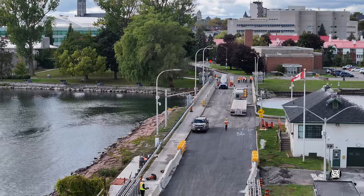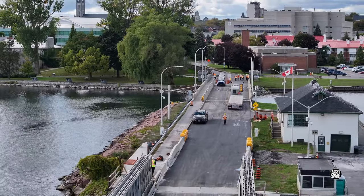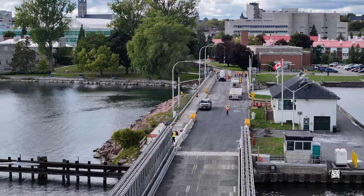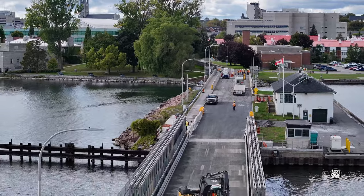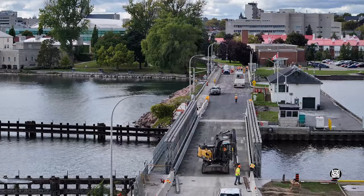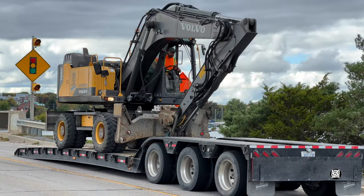We can certainly hope that this is the case as we look over the bridge and await the departure of the equipment, which is not long in coming.